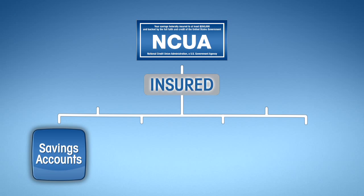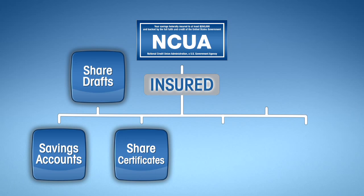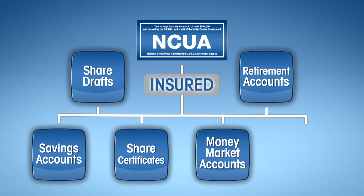NCUA insures savings accounts, share drafts similar to checking accounts, share certificates, money market accounts, retirement accounts most commonly structured as IRAs, and trust accounts.